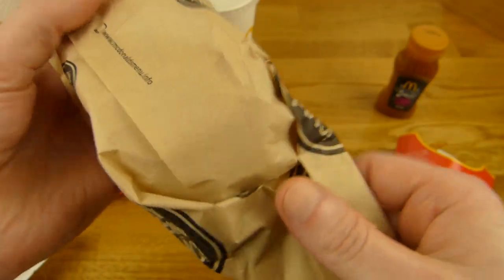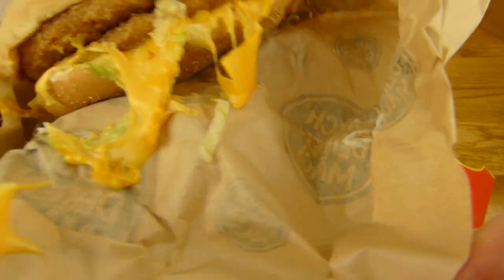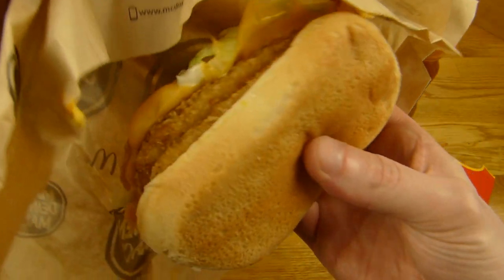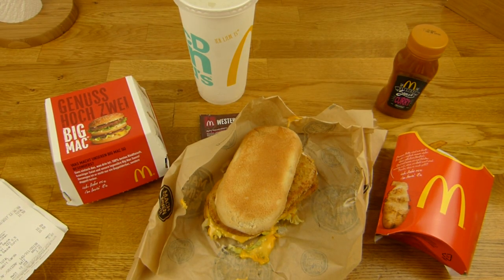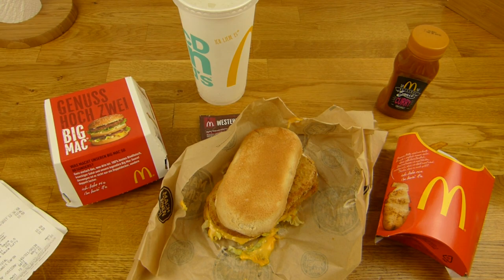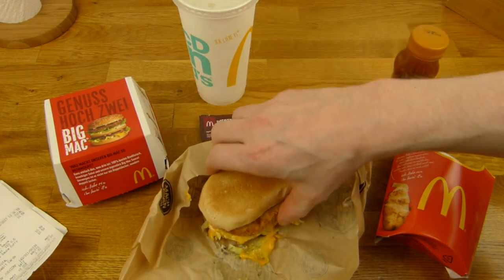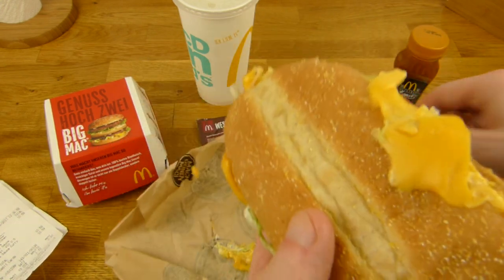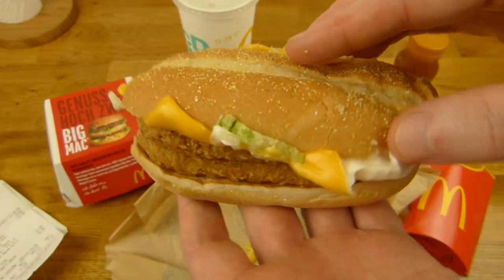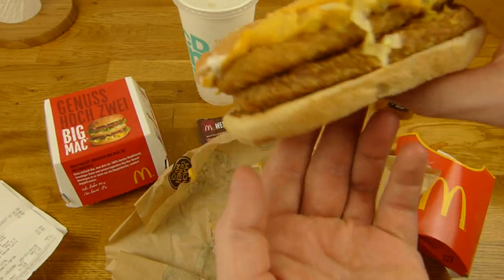Ridiculous! Look at this. I think it's just... he forgot a patty! Oh, I hate that, man. Look at this. How can they forget a patty? Two chicken patties - one, two. So it's just a double McChicken. I mean, look at what that is. This guy wasn't motivated, I think.